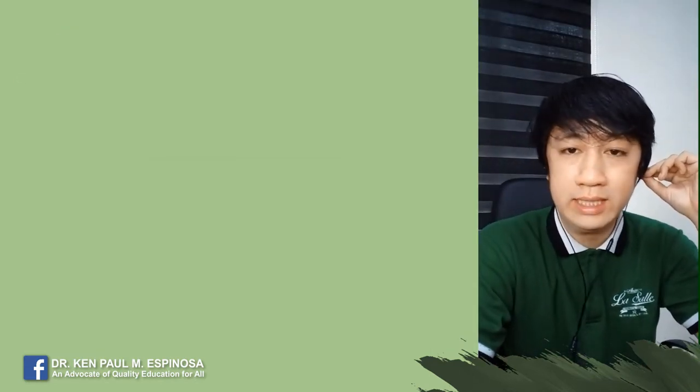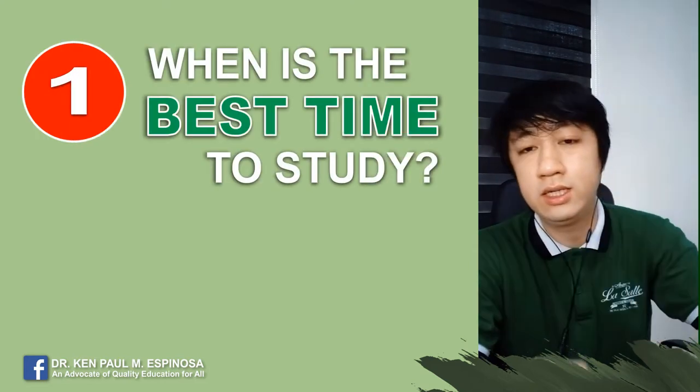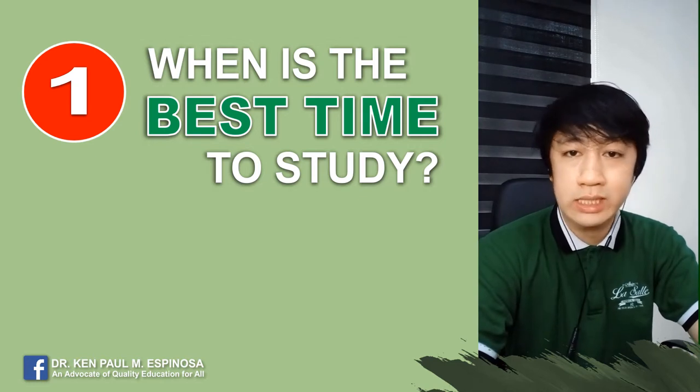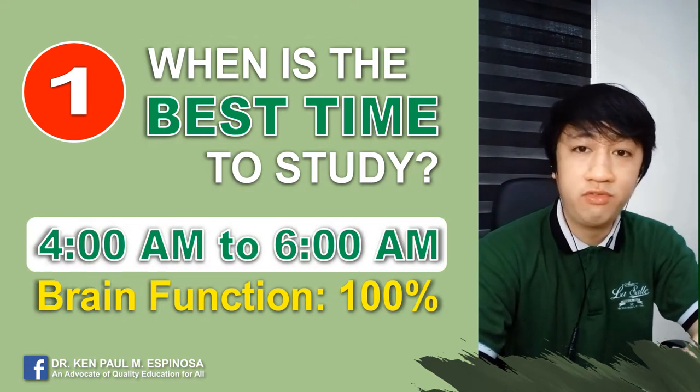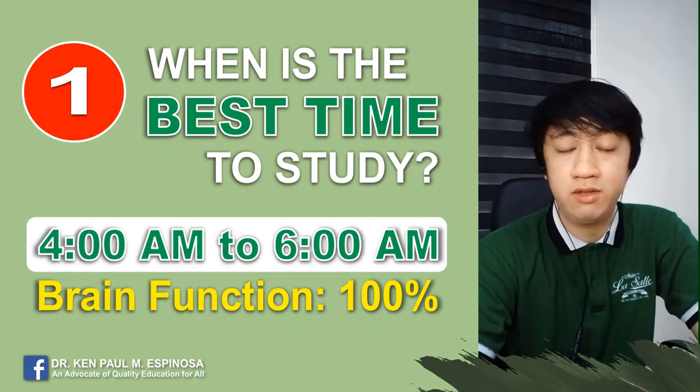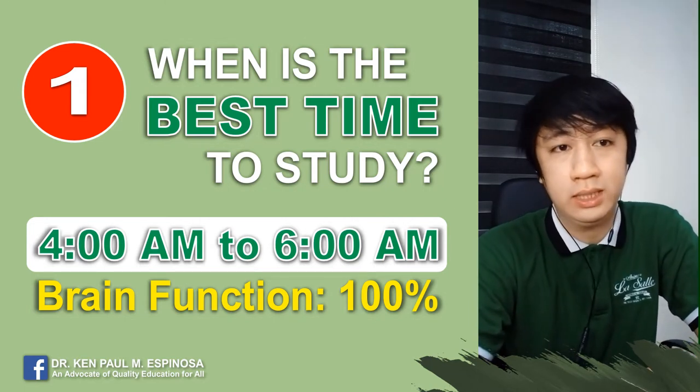Tip number one: when is the best time to study? The best time to study is from 4am to 6am because the brain functions 100%. But of course, it's difficult to wake up too early for some.